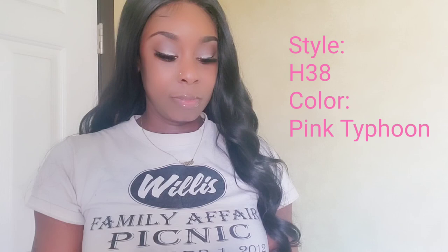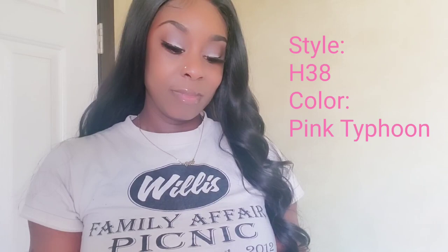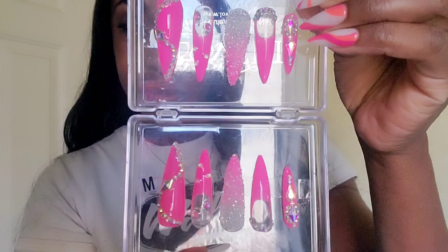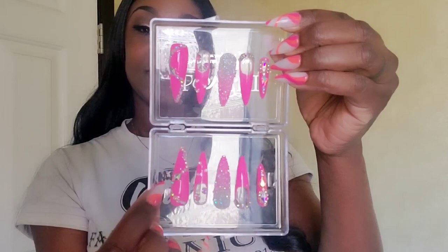Let's see what the nails look like! This first set that I ordered — look at this, look at the color. It comes in a clear case, and these are H38 in the color Pink Typhoon. All the nails from this company will have a letter and number associated with them. These are the H38 Pink Typhoon nails — it's giving Cardi B! I love this color, and these are in a size medium because I have a medium nail size.